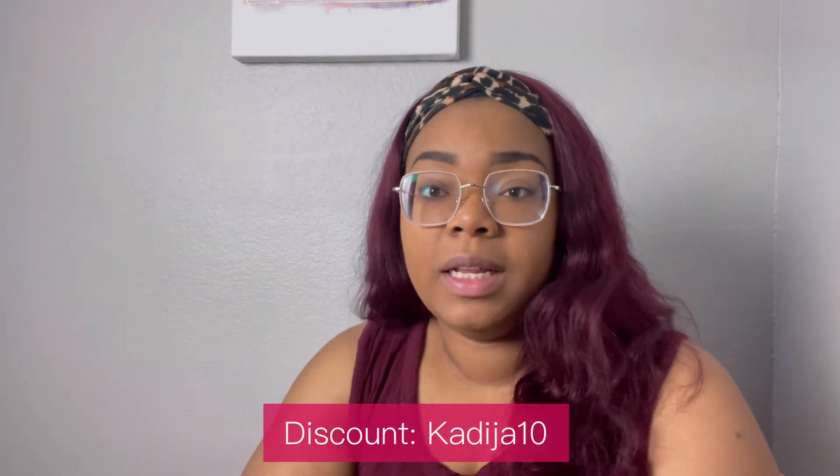Lovely Wholesale did give me a discount code — it will be at the bottom of the screen here. Definitely look down in the description, click my link to go view the website, and use the discount code to save some coins, because we all want to look fashionable while saving money.